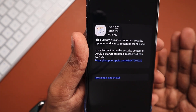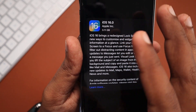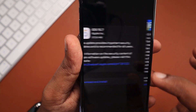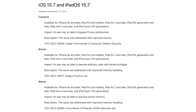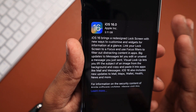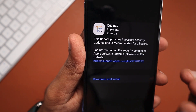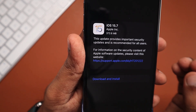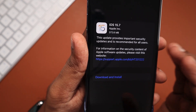iOS 15.7 is officially here. If you want to stay on iOS 15 versions, if you don't want to jump into iOS 16 right away, or if you have any app compatibility-related problems, you can update to iOS 15.7. It contains only bug fixes and security fixes with no new features — and any further updates like iOS 15.7.1 or 15.7.2 will also contain only bug fixes and security fixes.